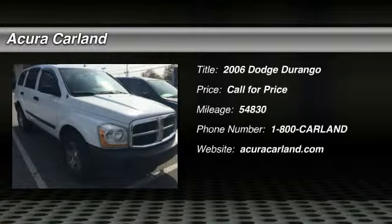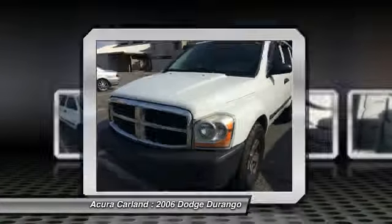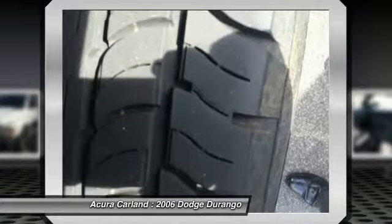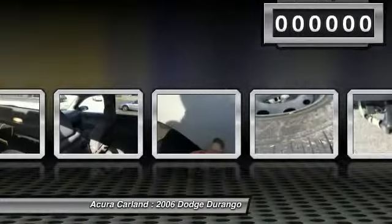2006 Durango. The Durango allows you and your family to travel in style and comfort while towing your camper or boat. It offers more interior room and towing capability than most mid-size SUVs and has an available third row of seating. Underneath are sturdy body-on-frame mechanicals and the option for a powerful V8 engine.